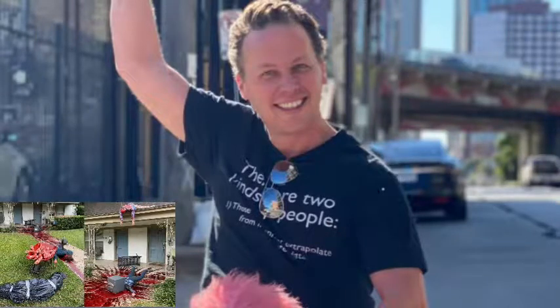Hello everyone, it's your girl Clara Chloe, welcome back to my YouTube channel. We all know that we are soon approaching Halloween, and as is the case with Halloween, many people decorate different things and put on scary attires.